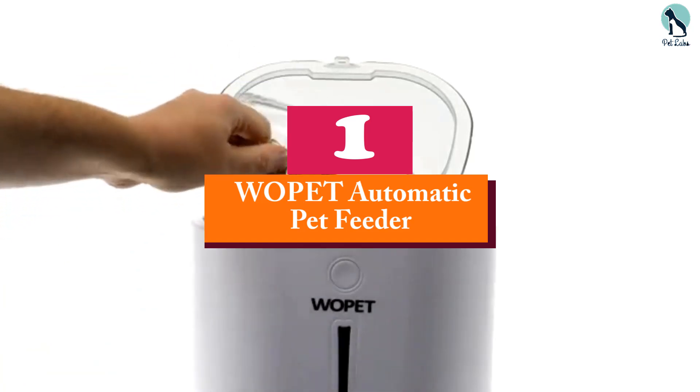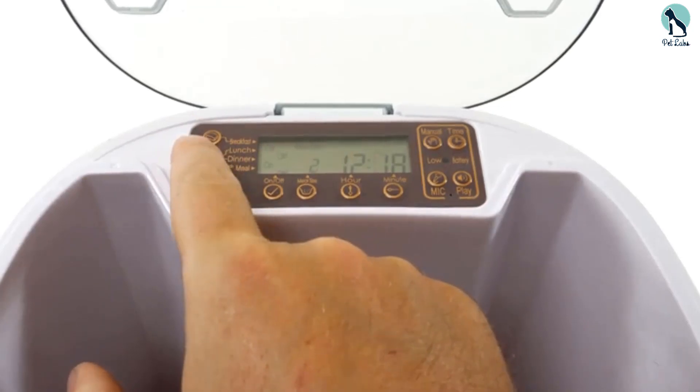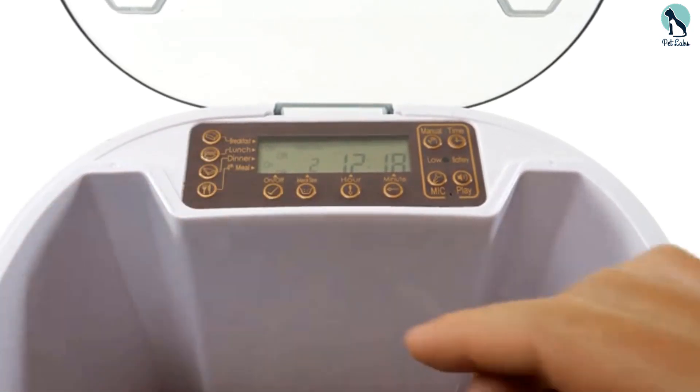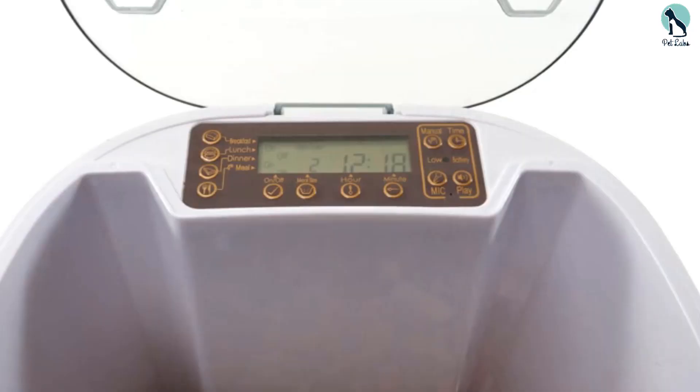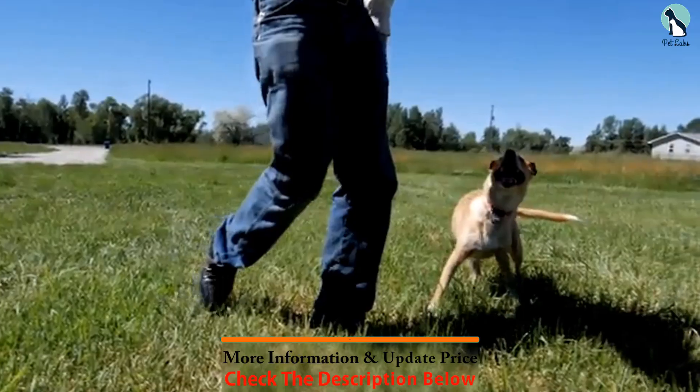And finally, at number one, we have the WoePet Automatic Pet Feeder. This automatic pet feeder is suitable for cats and dogs and is available to purchase in white color with a black feeding tray. The tray comes in two sizes so that you can choose the size that better suits your pet's meal sizes.